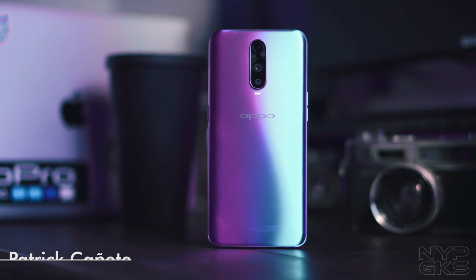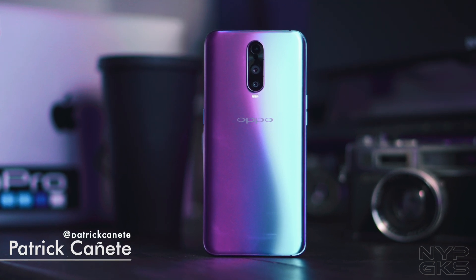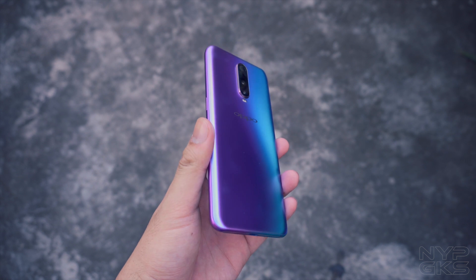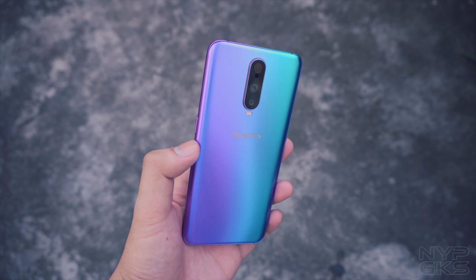Hi guys, Patrick Cañetti here from NerdGeeks.com. The Oppo R17 Pro is known for a couple of things. For starters, there's the distinctive gradient design on the back with a matte finish that's really eye-catching.